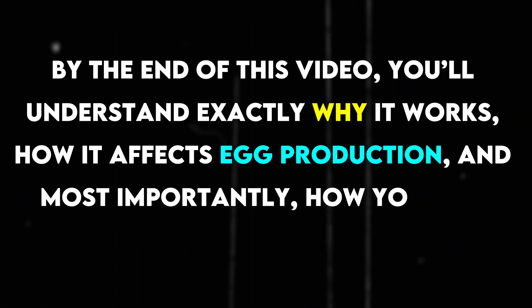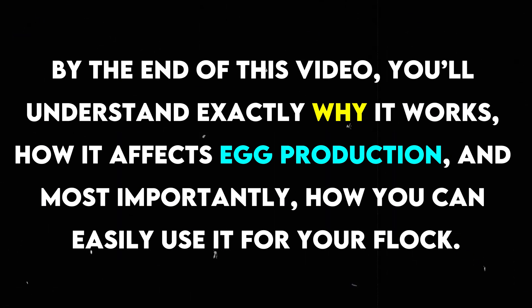By the end of this video, you'll understand exactly why it works, how it affects egg production, and most importantly, how you can easily use it for your flock.